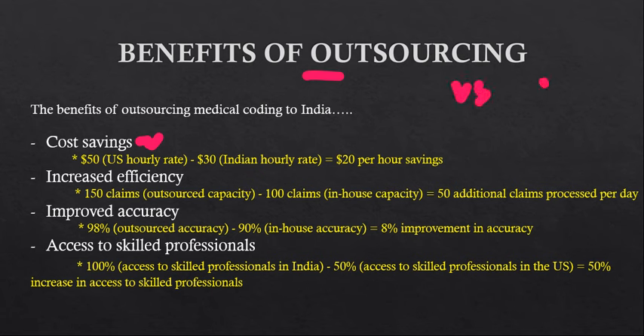If a US company gives work to a US employee, they have to pay $50 per hour. For an Indian employee, the hourly rate is $30. That means the US company saves $20 per hour — and that is the cost-saving benefit. The second benefit is increased efficiency.